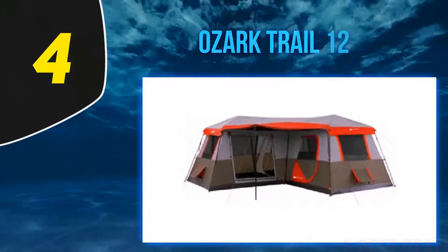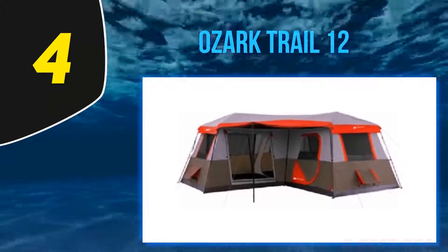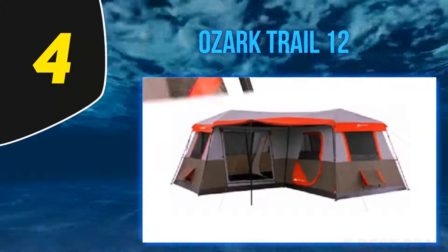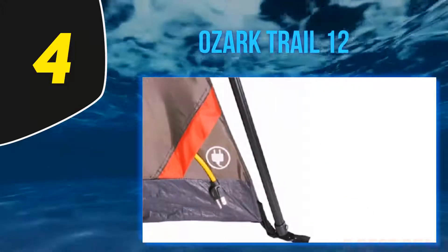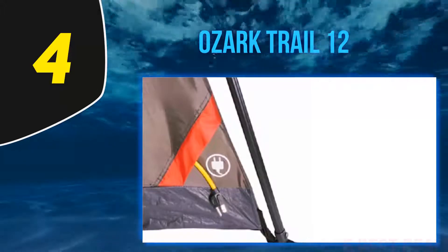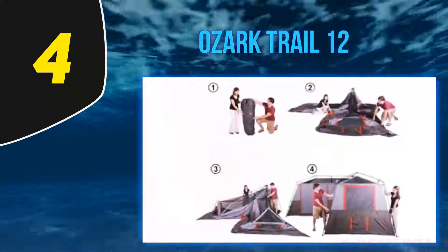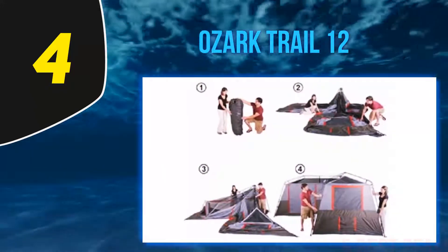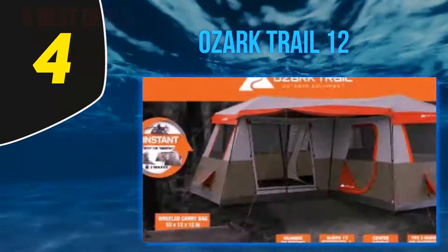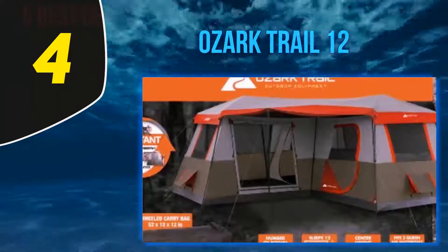At number 4: the Ozark Trail 12. For an affordable family option, this 3-room tent is pretty well put together, performing reasonably well on the market with 66% of votes cast in the 4 and 5 star rating. The multiple rooms are really convenient for dividing the space up in the tent, useful for camping with kids — one section can be a kids' sleeping area.